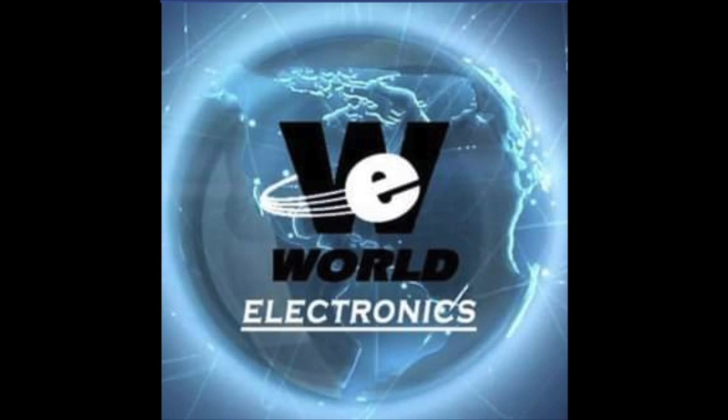Come with us on our journey with World Electronics, where skilled workers assemble circuit boards, computer chips, and solder to make, repair, and sell products people use every day.